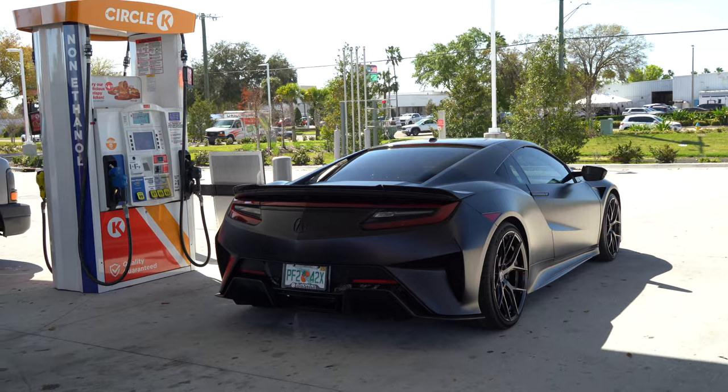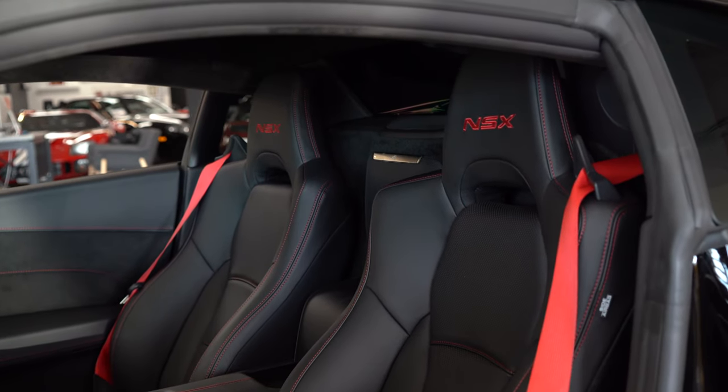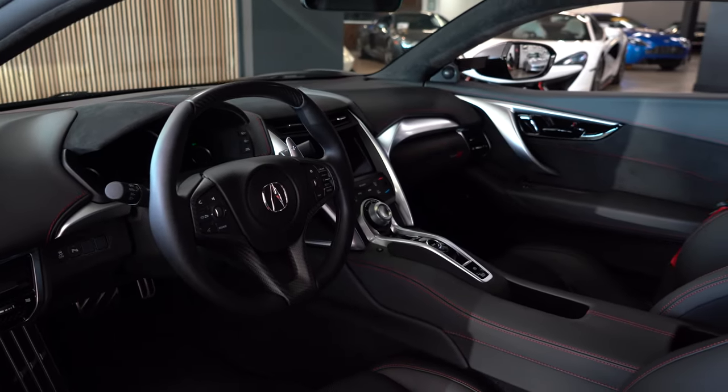It rides very nicely — I would compare it to almost the level of a McLaren. It doesn't have that cloud-like feel that a 720S would have. Space-wise in here, I think it's relatively spacious. I see people complaining that it's too tight, but I really don't think so.